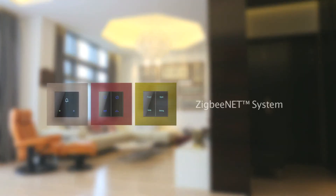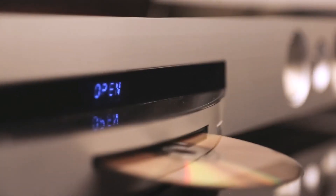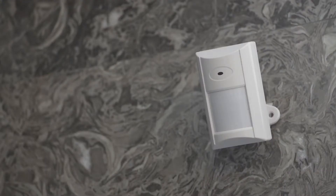SidiGrow's SibiNet system is specifically designed for home automation systems. We offer integrated control of home devices like lighting, curtains, air conditioners or AV equipment with different video cameras and sensors.